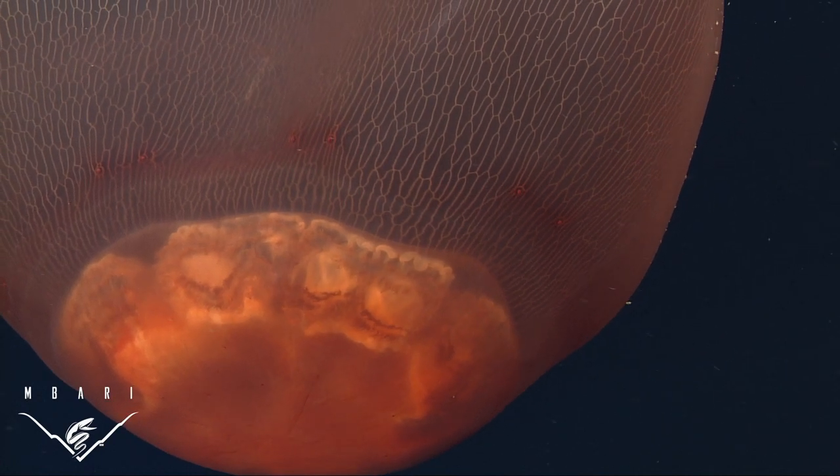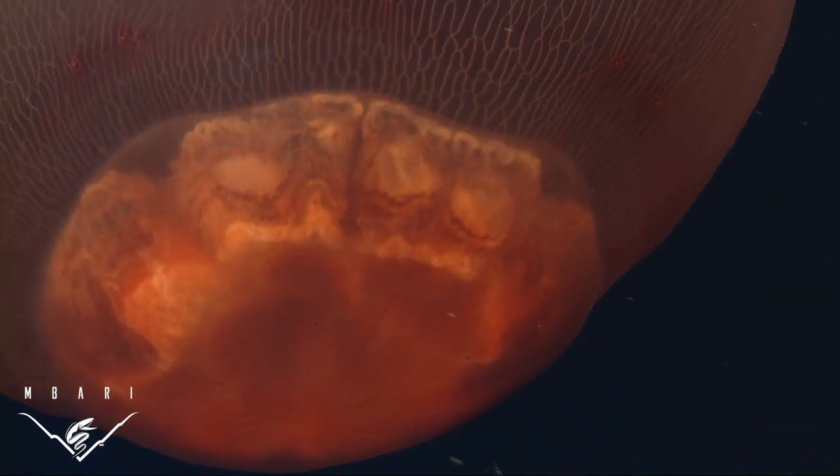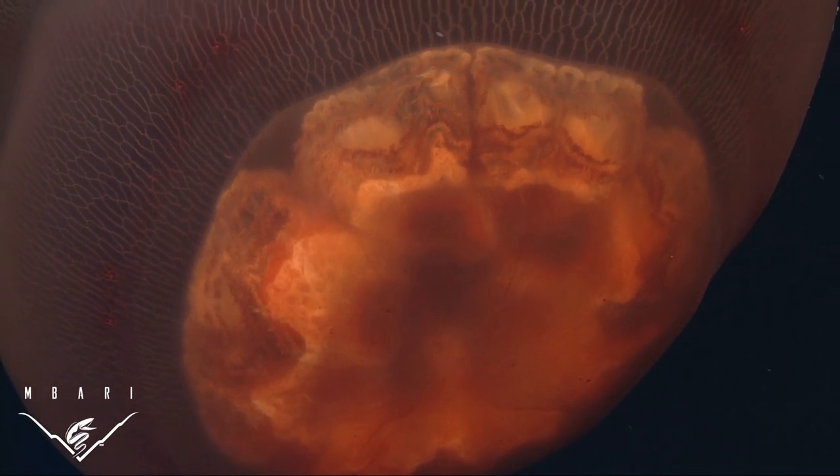It was named after the submersible Deep Star, from which it was first observed intact in 1966. This large and fragile species cannot be collected effectively with nets.